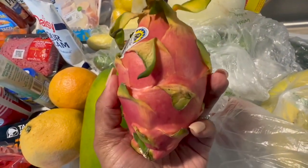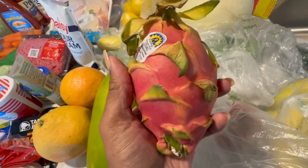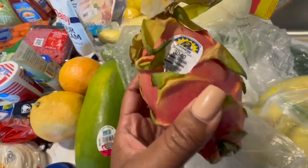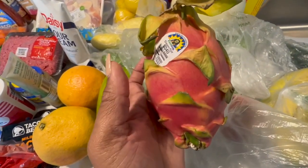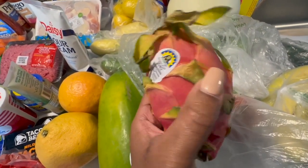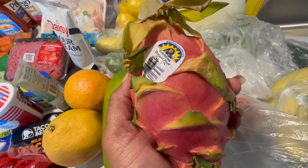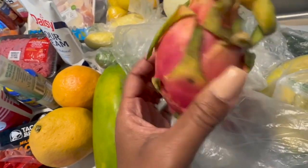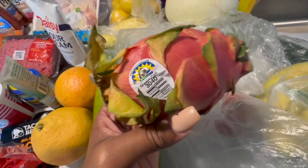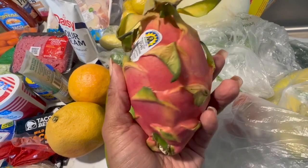I also got an exotic fruit — dragon fruit. I've never had a dragon fruit, this is my first time. Low iron runs in our family — I have low iron, baby girl has low iron, Jace has low iron. I've been researching foods that have iron in them so we can get our iron naturally versus going the supplement route. Dragon fruit is a good source of iron, so we will see how we like it.